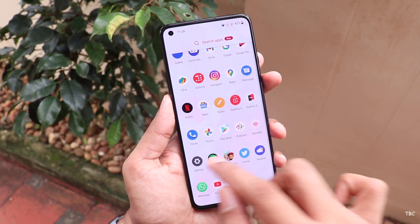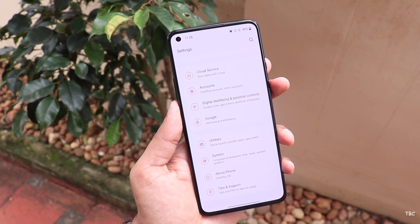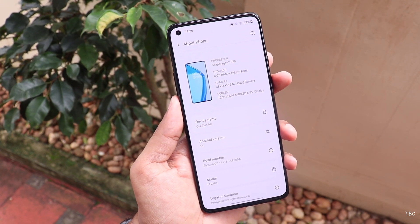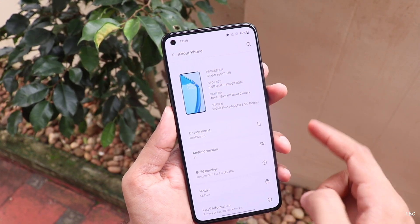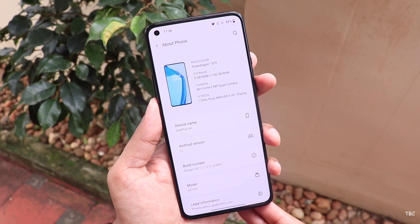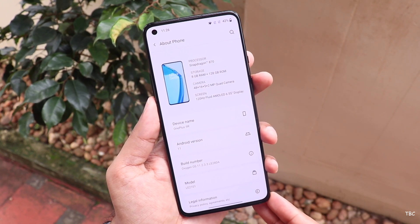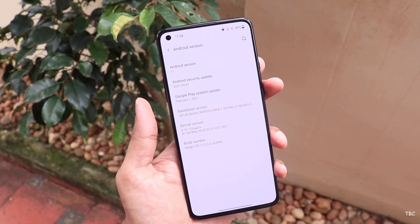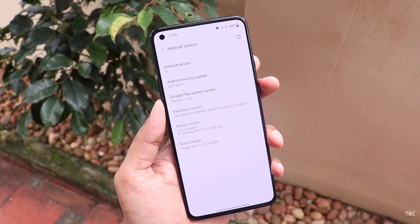This smooth and fast user experience has always been OnePlus's strength, and with the 9R it's the same. Credit has to be given to OxygenOS, OnePlus's skin, currently in version 11 based on Android 11. In this price range this software is a massive advantage for OnePlus over other Android phones — it's a very clean UI, almost bloatware-free, and there are no ads.